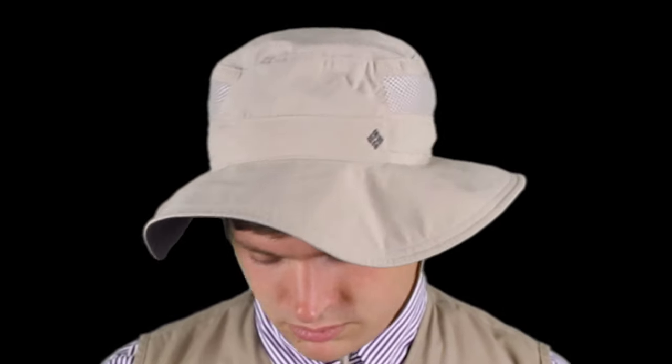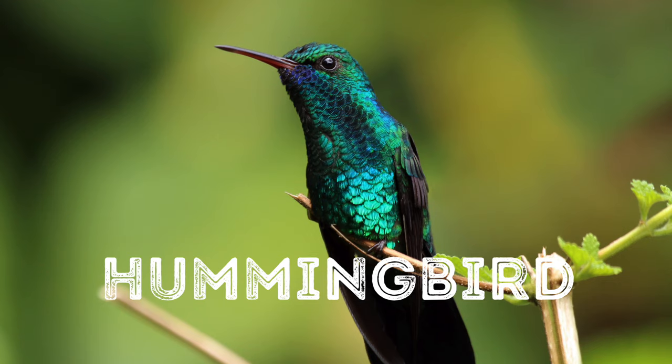Nailed it! Hey there, Travelers. As you can see, apparently I need to really work on my humming if I want to be a part of the Traveler Quartet. And I really want to be a part of the Traveler Quartet! Luckily, I think I know an animal who knows a bit about humming. This week we're talking about the hummingbird.